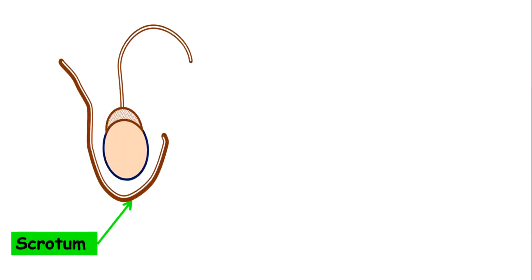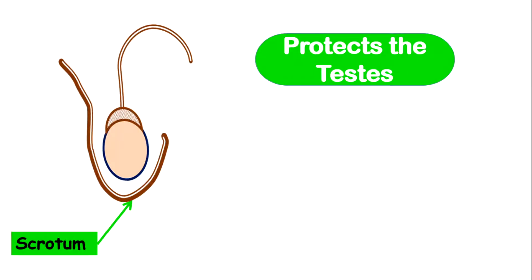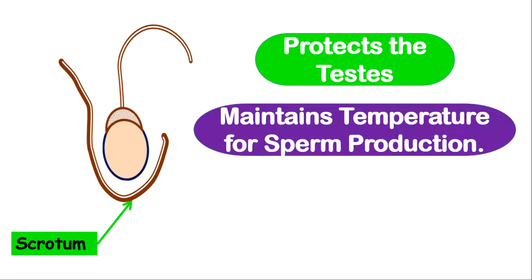Now let us look at the protective sac. The protective sac is also called the scrotum or the scrotal sac. The scrotum is very important in providing protection for the testes. It is also very important in maintaining the proper temperature for the production of sperm.